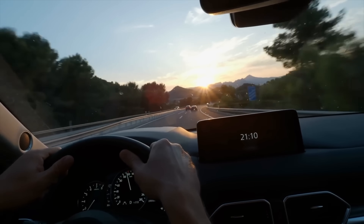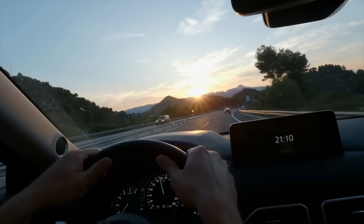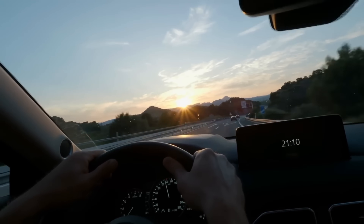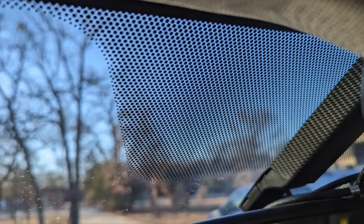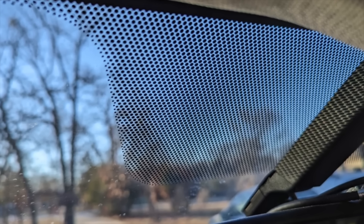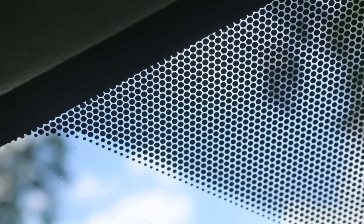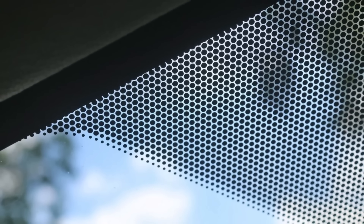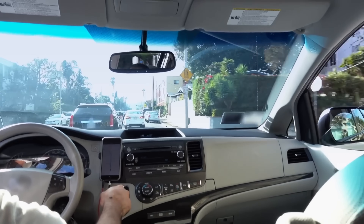So the next time you hop into your car and glance at your windshield, take a moment to appreciate these little black dots. They're a perfect example of how a small, often overlooked detail can have a big impact on both functionality and design — whether it's keeping your windshield secure or ensuring a smooth transition of light, these dots play a crucial role in modern automotive engineering.